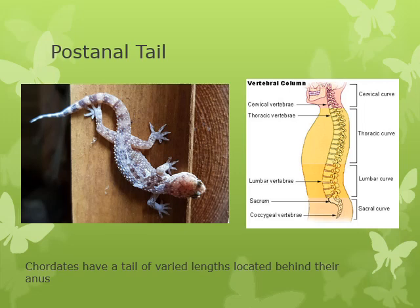Do humans have a pharyngeal slit? We do while we're developing — it goes away. For a lot of our terrestrial organisms, pharyngeal slits go away during development.